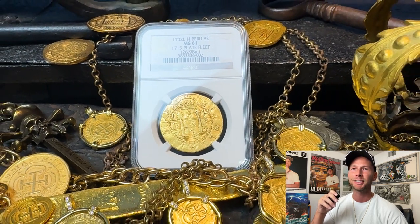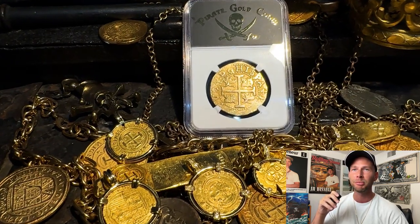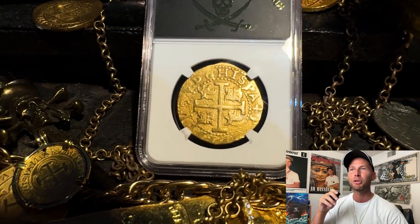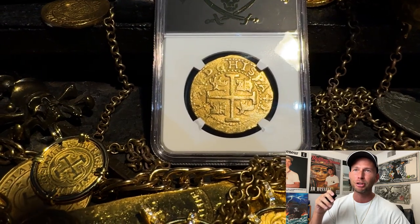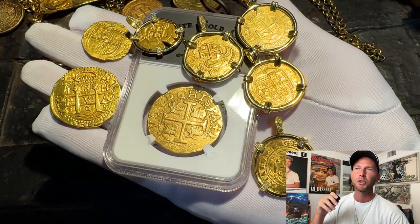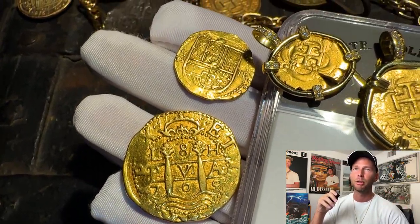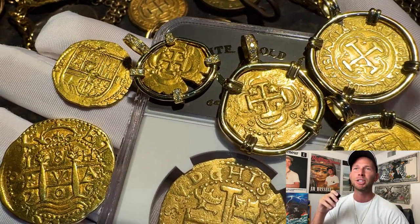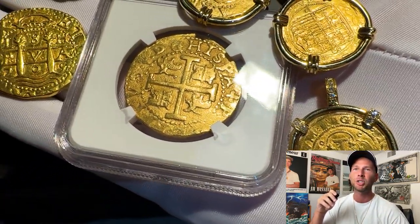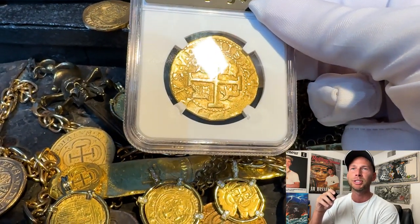On Memorial Day 1964, treasure hunter Bob Johnson discovered two 1702 Limas nestled in a disintegrated chest mixed with some other gold cobs. Can you imagine the thrill of unearthing a treasure trove like that? Bob kept one 8 Escudos for his personal collection and sold the other — this very coin — through Real Eight Company to legendary collector Xavier Calico. It remained hidden in a private Spanish collection for 50 years before being revealed to the world again.